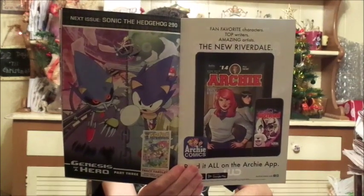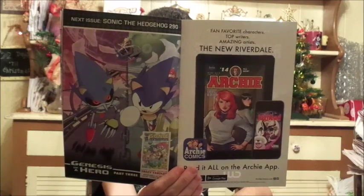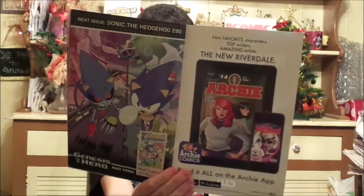Here's the preview cover. The next issue is Sonic the Hedgehog, issue number 290 — 10 more issues until we get to 300. Sonic the Hedgehog issue number 290, Genesis of a Hero, Part 3, regular and variant cover. Hoping I chose the right cover — I hope I get the regular cover, because the variant cover with Sonic and Amy... I don't know. I probably did pick that cover, but I'm not too sure. We'll have to see when we get it.